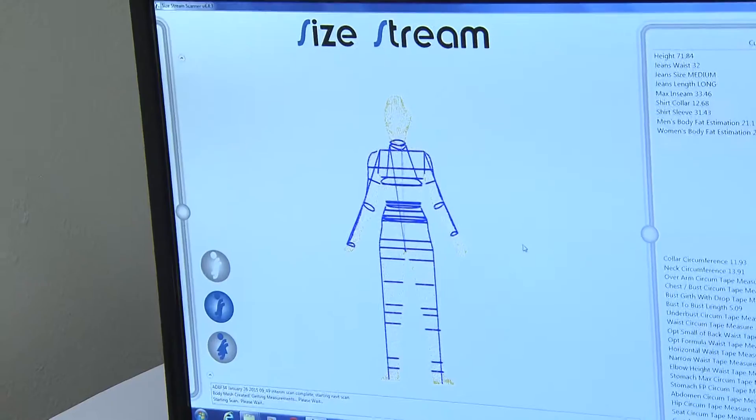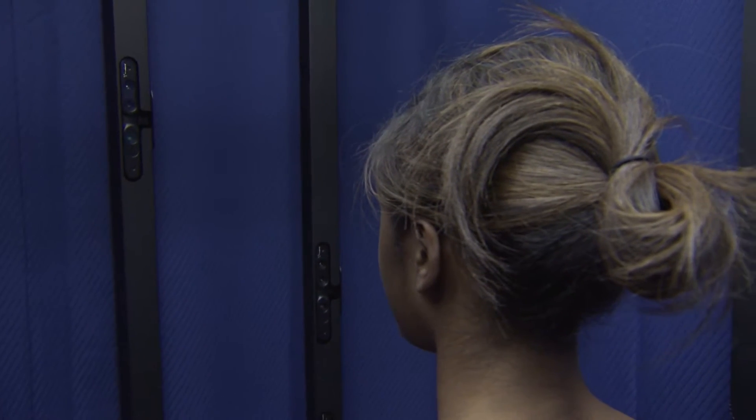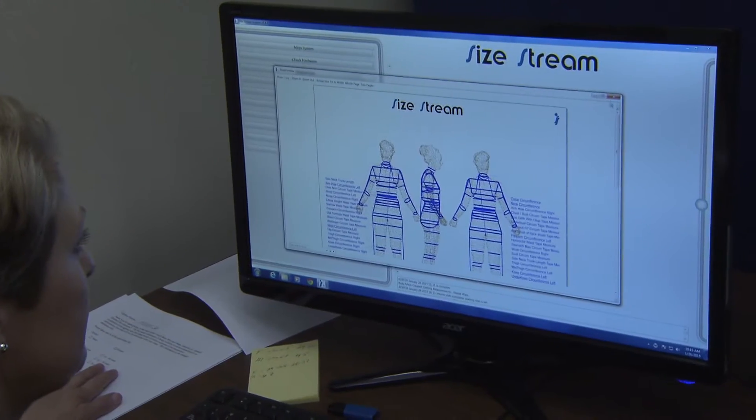Apparel design students in the LSU College of Agriculture are trading in their tape measures for new technologies. Students in Casey Standard's apparel product design class were using a 3D and 4D body scanner to scan models to get quick and accurate measurements in just six seconds.